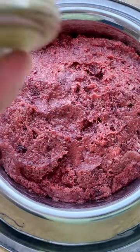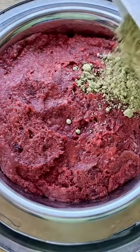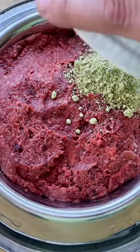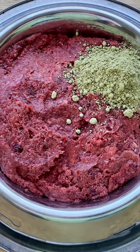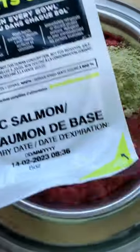We'll be adding some kelp powder for iodine, which is important for thyroid hormones and regulating metabolic rates. We'll also be adding some Basic Salmon for omega-3s and vitamin D to support healthy skin and coat.